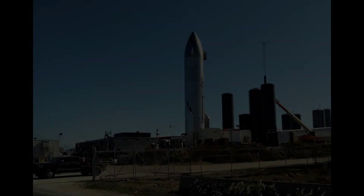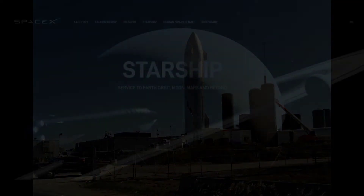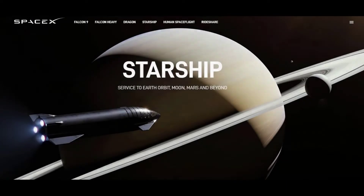Join me as I ride around this launch site of the Starship. I'm on a motorcycle. I'm Don, Cowboy Biker Adventures.